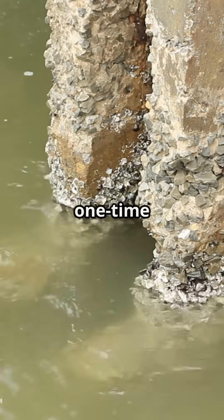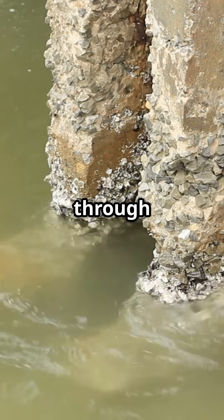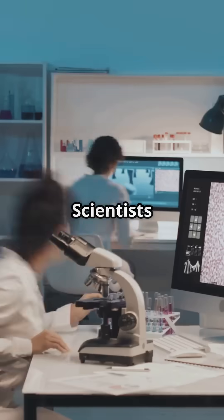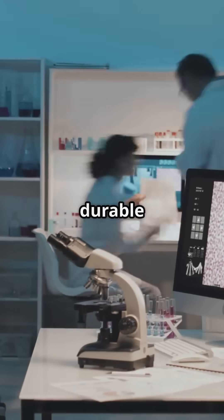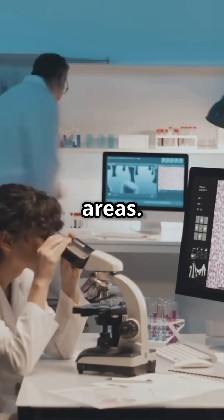This process is not a one-time fix. It continues over millennia as seawater percolates through the concrete, leading to a continuous strengthening effect. Scientists are now studying this remarkable phenomenon to potentially develop more durable and environmentally friendly concrete for modern applications, especially in coastal areas.